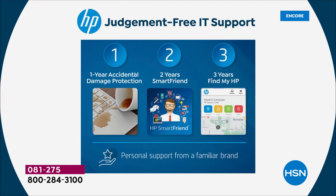The judgment-free IT support is a huge value — it'd be very expensive to buy individually. It's done exclusively for HSN and QVC, you can't get it anywhere else. Everyone who buys the computer today gets a full year of accidental damage protection — what I call the mulligan. If you drop your computer, spill on it, break it, or crack the screen, for a full year you get one year of accidental damage protection where they will repair or replace with original HP parts.